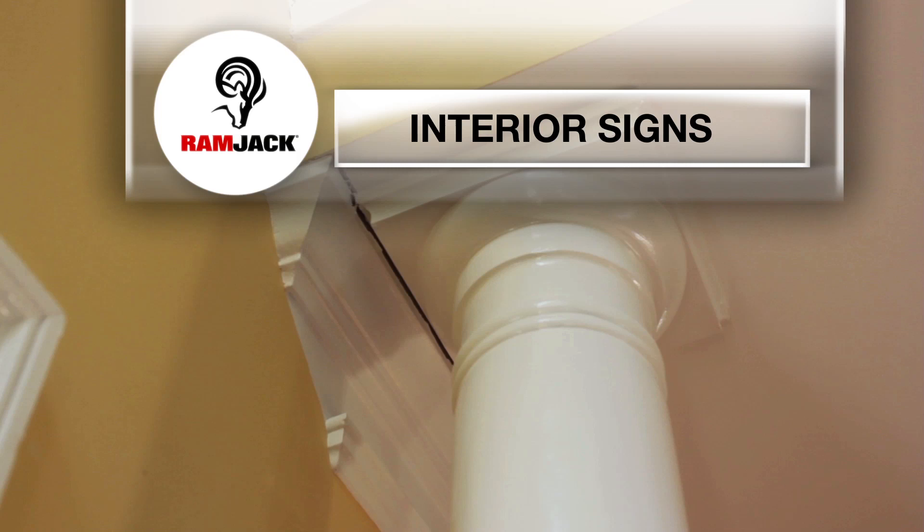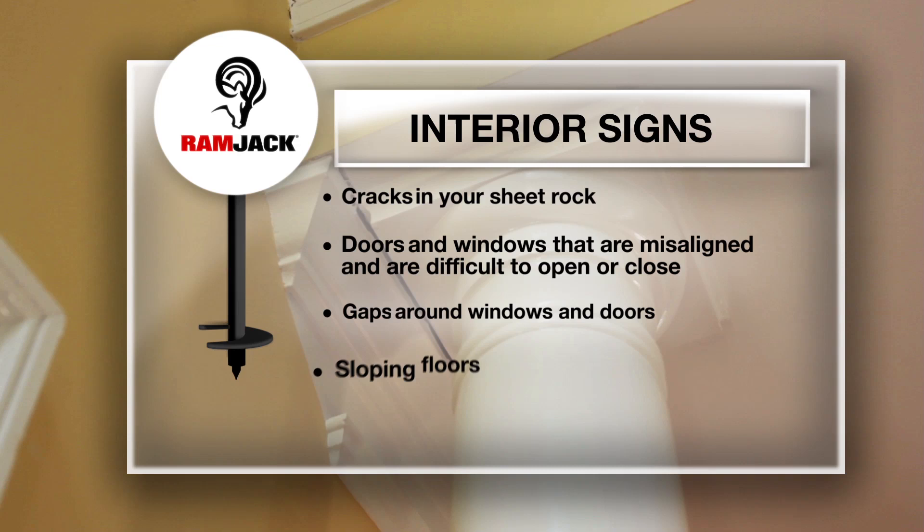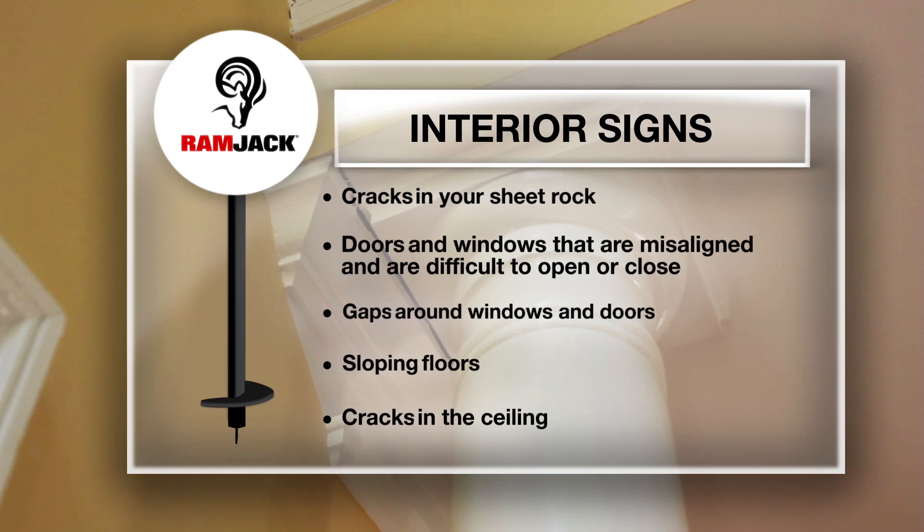In the interior of your home you may notice cracks in your drywall, doors and windows that are misaligned causing them to be difficult to open or close, gaps appearing between molding and ceiling or around windows and doors, sloping floors, and even cracks in the ceiling.